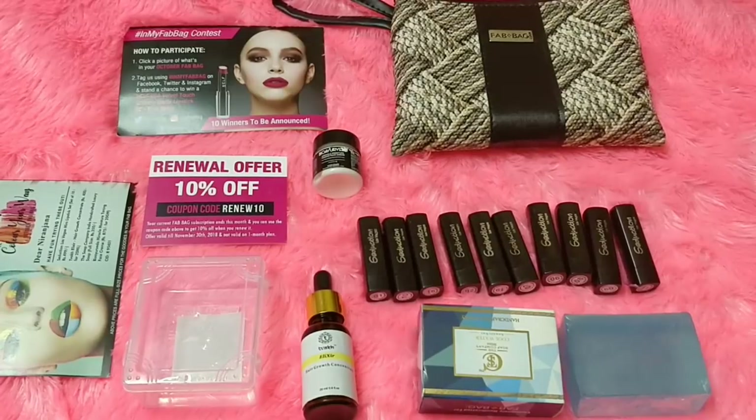I'll definitely recommend getting this box for 599 rupees — this subscription is really very good. If you have a long-term subscription, you can use my code 'niranjana10' for a 6 or 12 month subscription and get 10% off the total. I really enjoyed the subscription bag and I'll definitely recommend the October Fab Bag to you guys. That's it for today's video — we will meet soon, until then take care, bye!